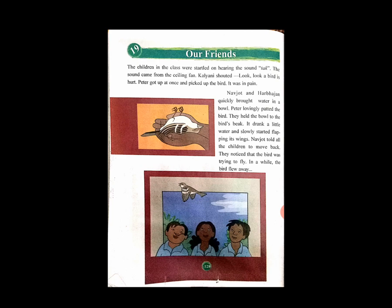Open it. Page number 128. Open it. Very good. Now, we have started reading this chapter.